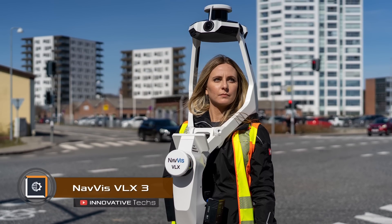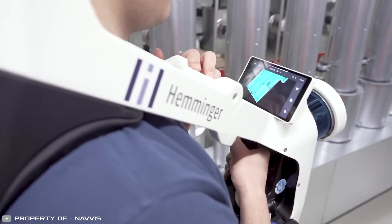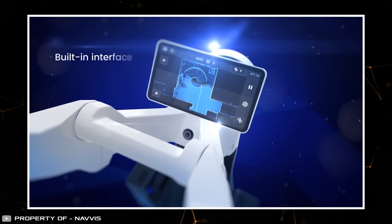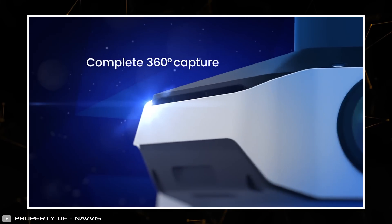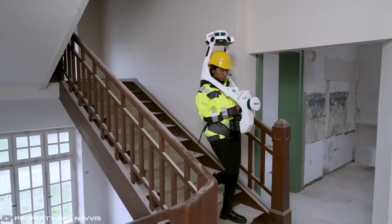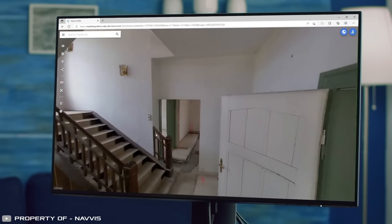Navis has announced the release of the third-generation wearable mobile mapping system VLX3. It features improved ergonomics for increased indoor usability and more precise real-time data display. The third generation introduces two brand-new 32-layer LiDARs designed for distance measurement with minimal error in high detail. The system also includes four 20-megapixel cameras with 360-degree coverage. The mapping system is worn by the operator like a backpack weighing only 19 pounds, and can be folded compactly for transportation in a hard case suitable for air travel. This innovation enables the creation of accurate 3D maps both indoors and outdoors.